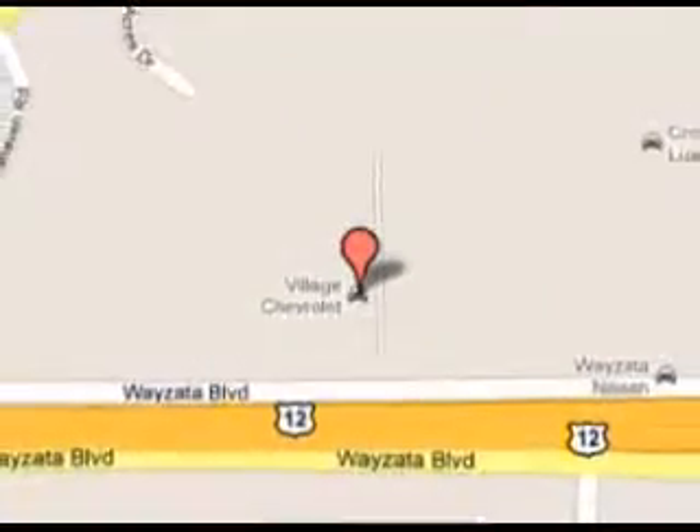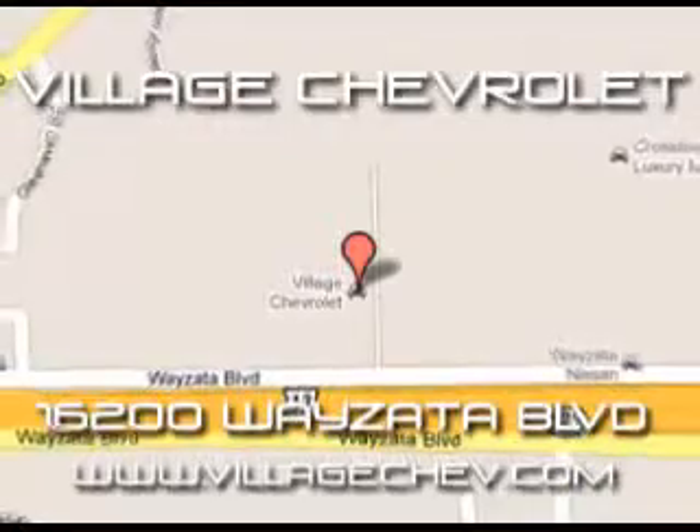You will love this black 2012 Chevrolet Tahoe 1LT, equipped with an 8-cylinder engine and an automatic transmission. Enjoy an impressive 21 miles to a gallon on this family SUV.